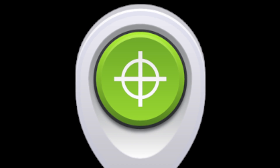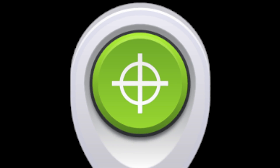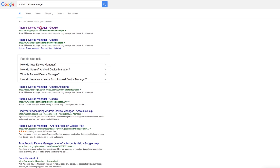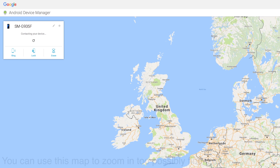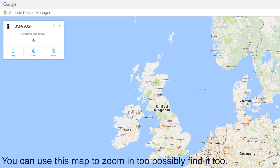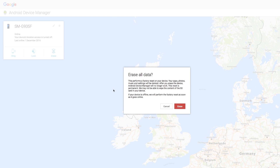To start the Device Manager, launch your browser and log into your Google account. Then type in 'Android Device Manager' and click on the Device Manager link. This will bring up a screen which will show you a large map and give you three options. Two of which we have seen before — Ring and Lock — so I won't go through them again. The third option is the one we are looking for here: the Erase option. If you click on this, a window will pop up warning you of the effects of performing this operation.